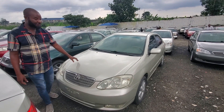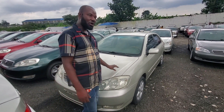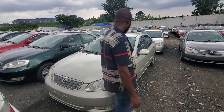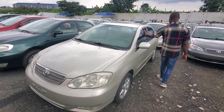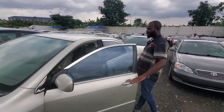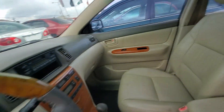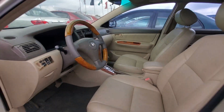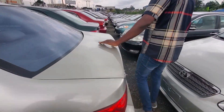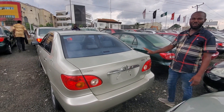Toyota Corolla 2005 model, male color. Four cylinder, leather interior, tinted with screen. Everything is new — male color body and male color interior. Show them the back. This one goes for 3.3 million.